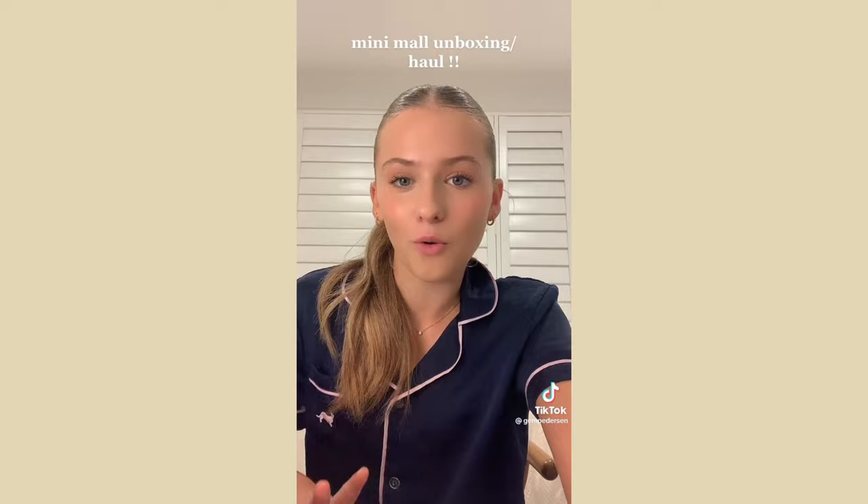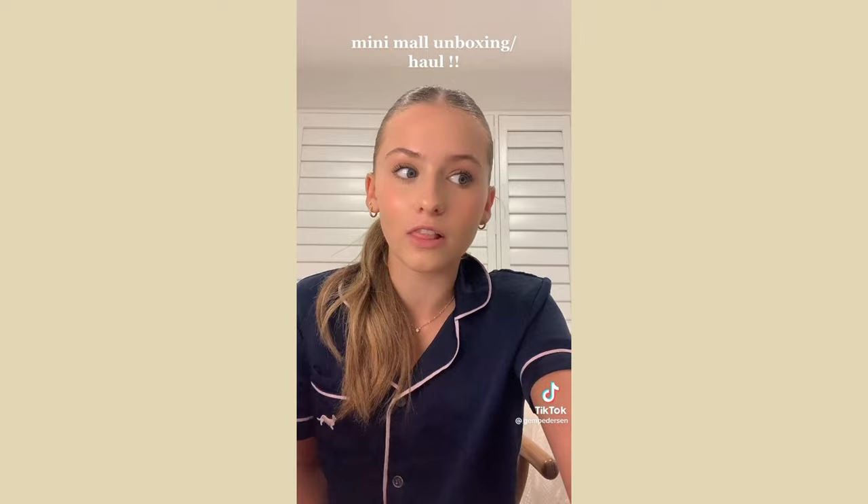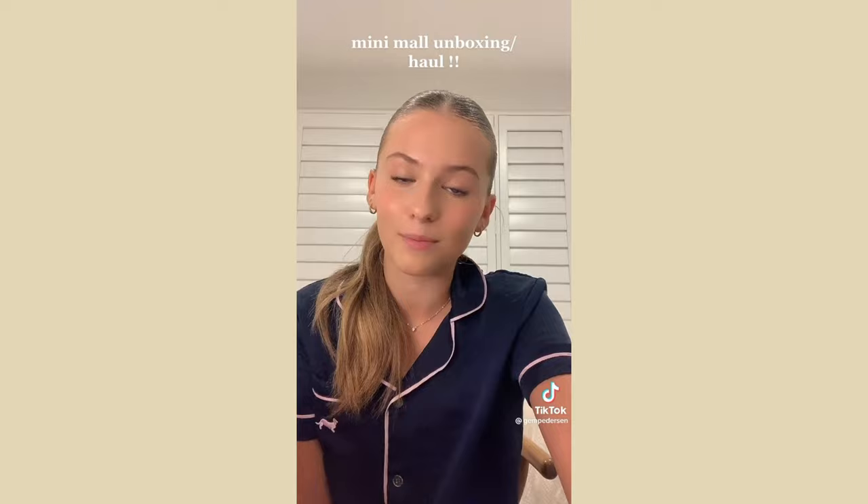That's it for the haul. I'm going to do a get-ready/get-unready-with-me soon, and I have a lot of exciting content and collaborations coming over the next few days. Bye, see you soon!